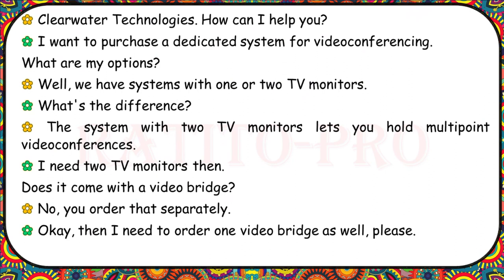Clearwater Technologies, how can I help you? I want to purchase a dedicated system for video conferencing. What are my options? We have systems with one or two TV monitors. The system with two TV monitors lets you hold multi-point video conferences. I need two TV monitors, then. Does it come with a video bridge? No, you order that separately. Then I need to order one video bridge as well, please.